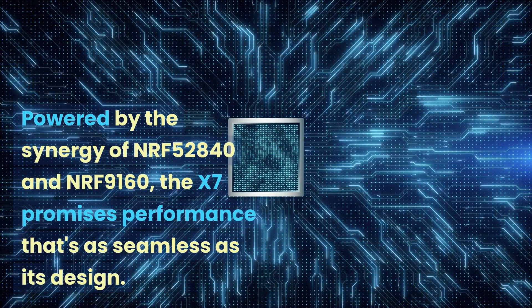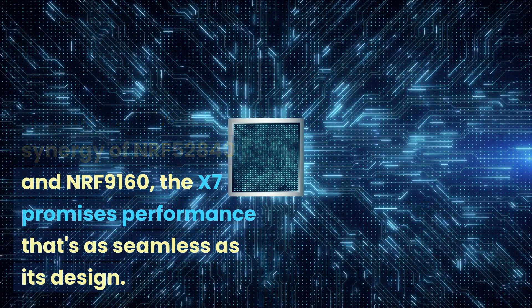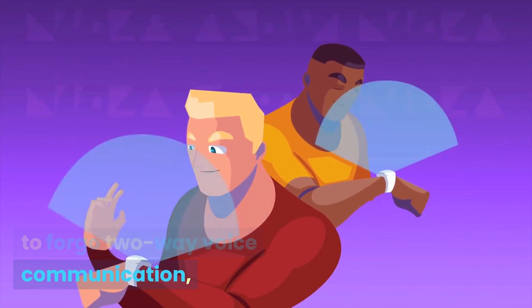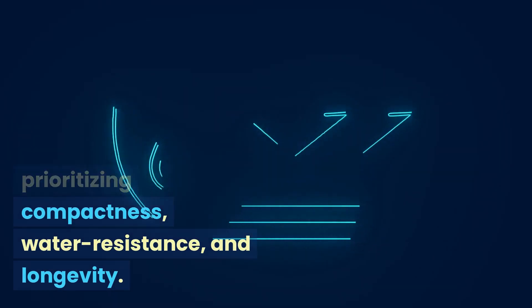Powered by the synergy of NRF-52840 and NRF-9160, the X7 promises performance that's as seamless as its design. And while we've chosen to forego two-way voice communication, it's a testament to our commitment to design integrity, prioritizing compactness, water resistance, and longevity.